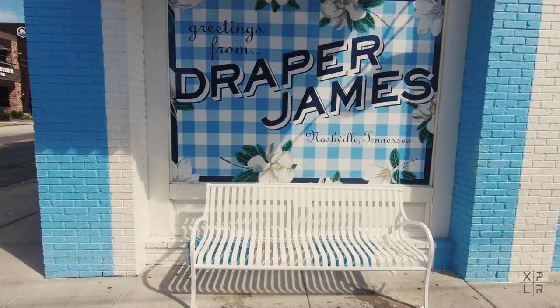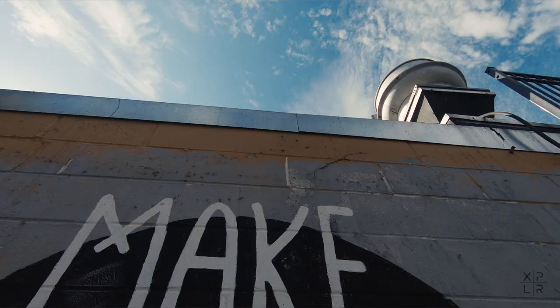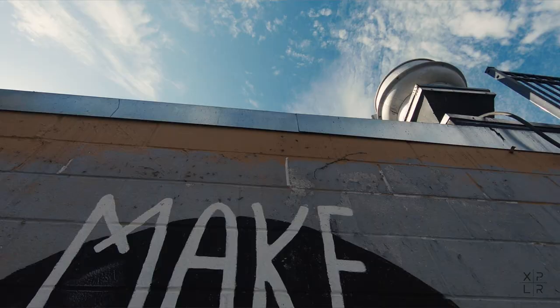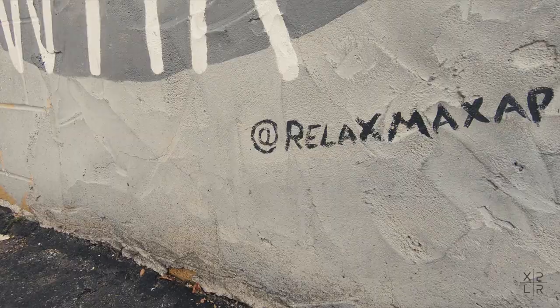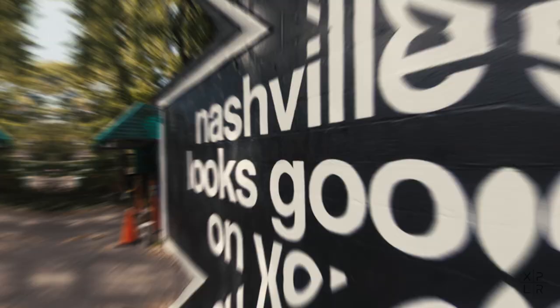I am in the quaint neighborhood of 12 South, which is one of the coolest places to do a mural tour. There are over a dozen different murals here and some of the most popular in town. Right behind me is the 'Make Music Not War' mural, found on the edge of 12 South, made by Relax Max Apparel — they have a really cool Instagram account. This mural is on the restaurant called Apiece, which is a Mediterranean barbecue restaurant. If you're looking for a mural tour with amazing food and a great coffee selection, 12 South is your best bet.